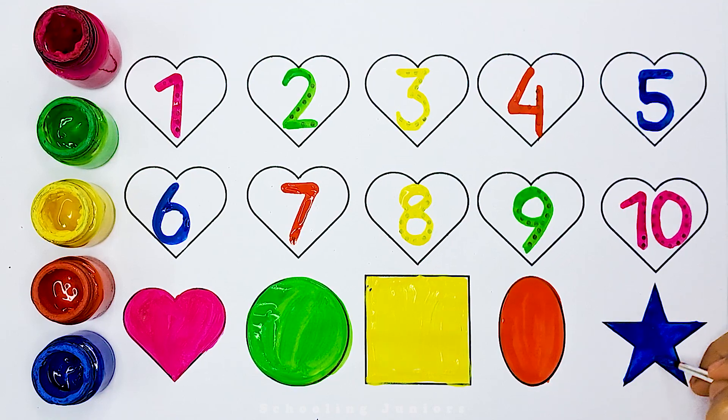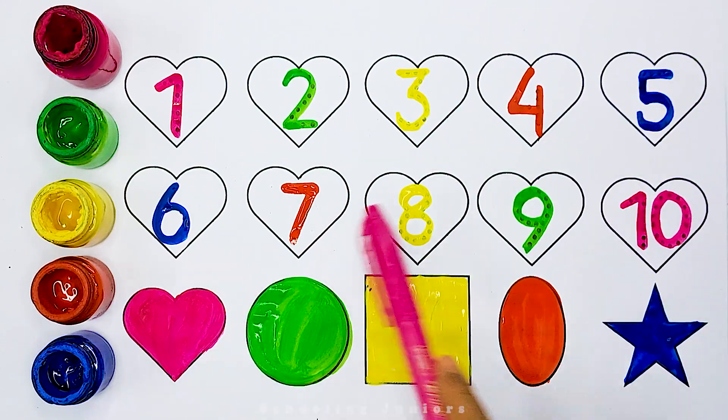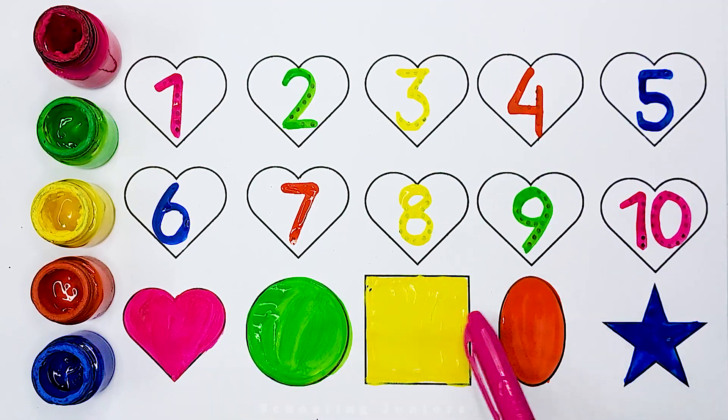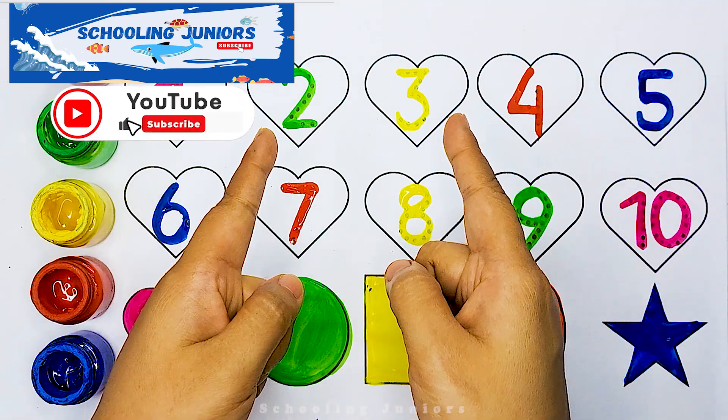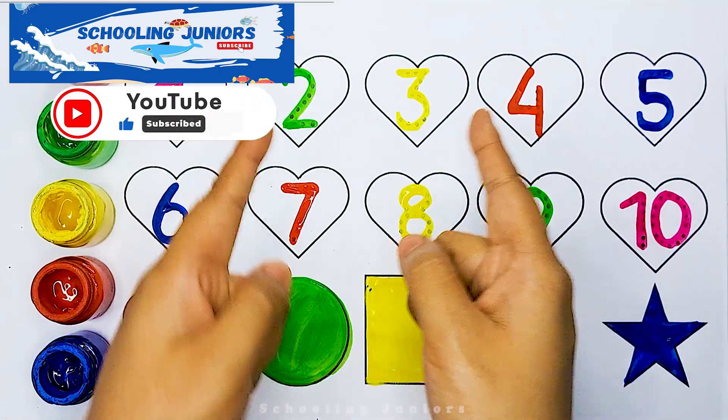Star. 5, 2, 3, 4, 5, 6, 7, 8, 9, 10. Heart, Circle, Square, Oval, Star. Thank you so much for watching! Don't forget to like and subscribe. See you in the next video. Bye bye.